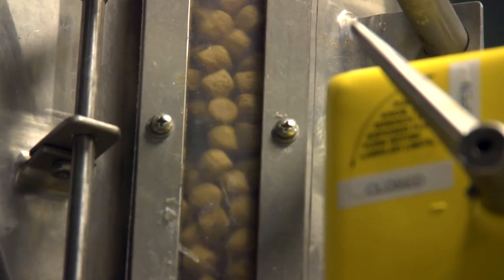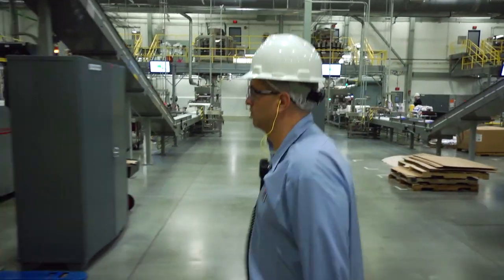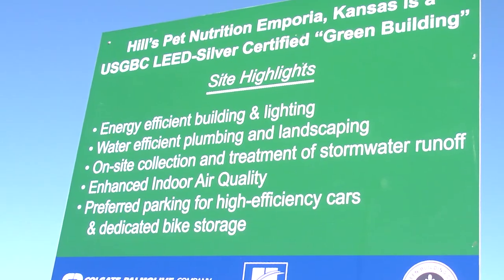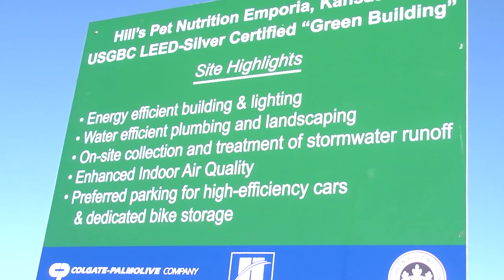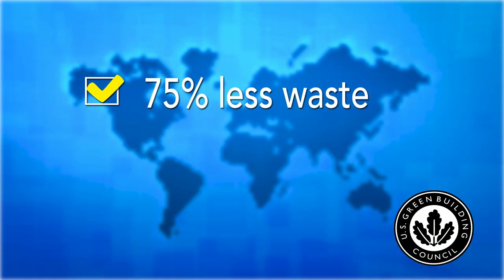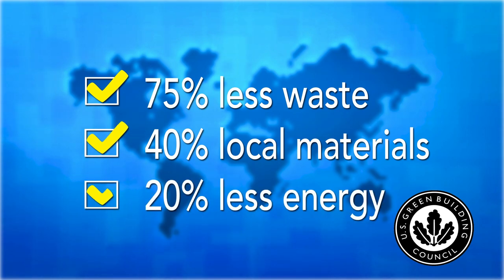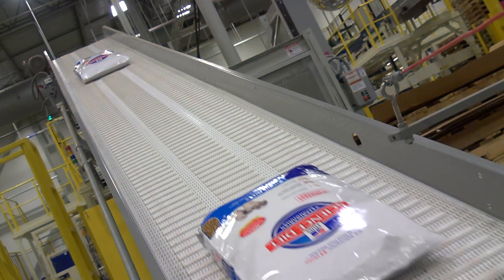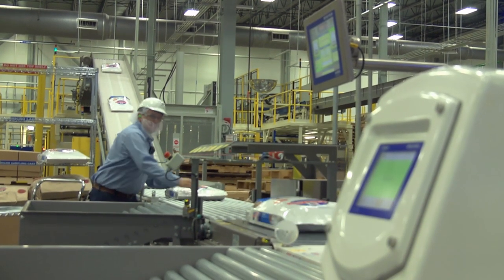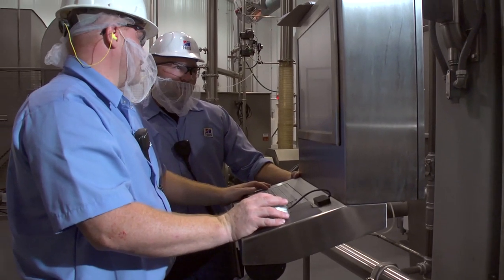Here, we make both Science Diet and Prescription Diet pet foods in an environment designed and built with people, performance, and planet in mind. We earned LEED certification as a result of using recycled materials in our building construction, 75% less waste, 40% local sourcing, and using 20% less energy. We also follow other initiatives to support the environment, making for an energy efficient base of operations.